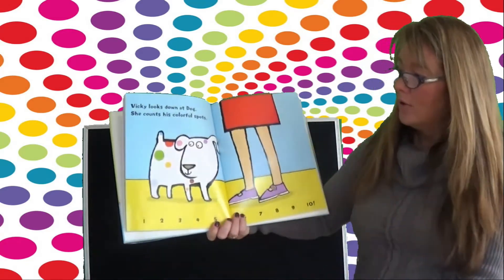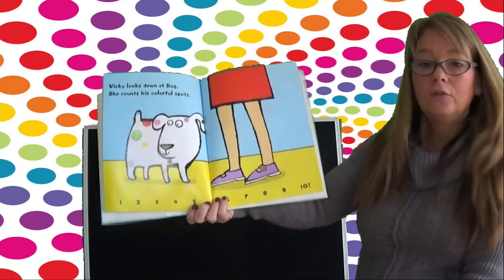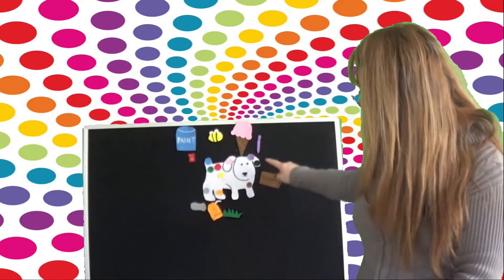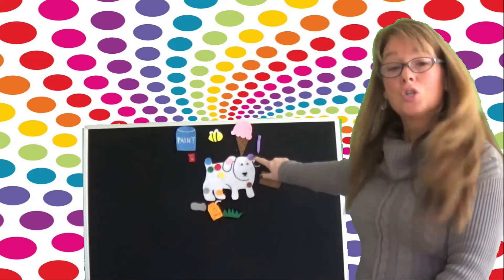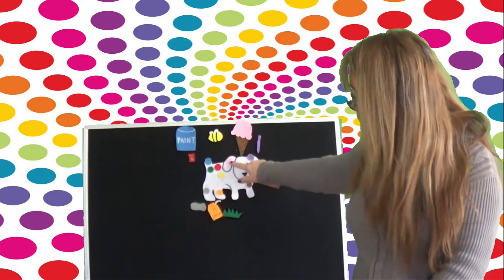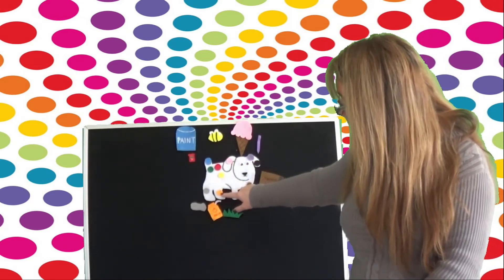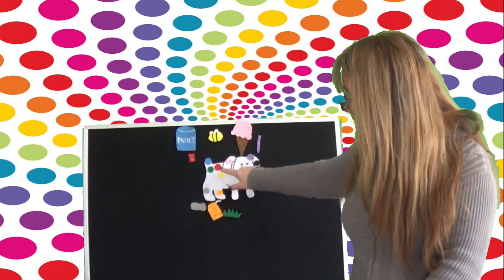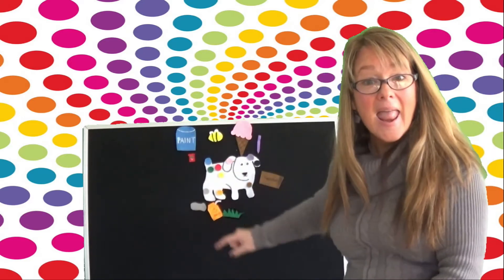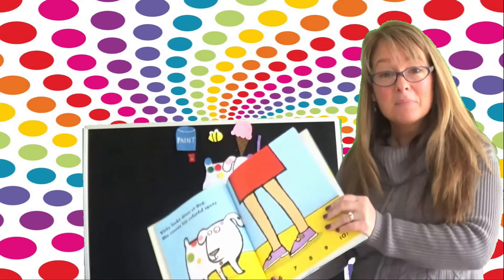Vicki looks down at Dog and she counts his colorful spots. Should we count them together? Okay, ready? One, two, three, four, five, six, seven, eight, nine, ten. Ten spots!